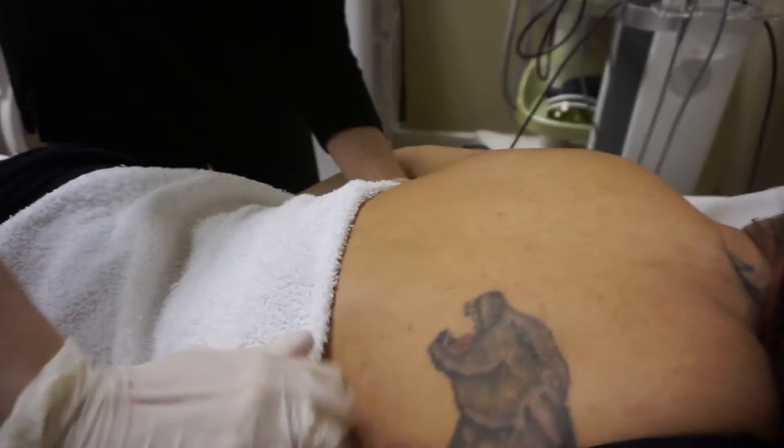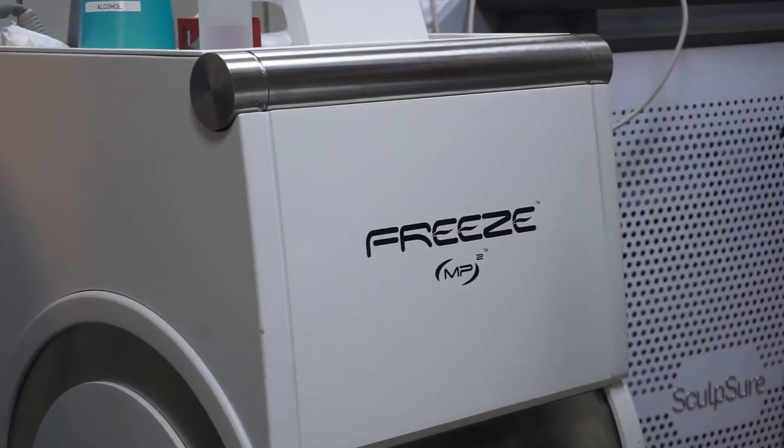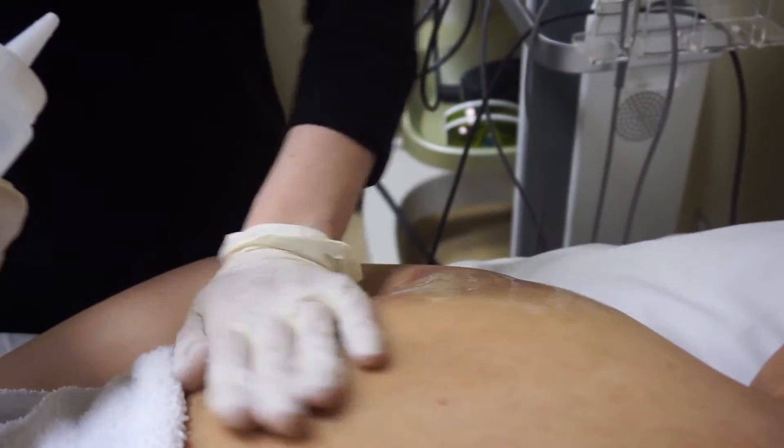On Anna, we just completed a Body Effects treatment to her upper arms, as she's concerned with the fat there. Now we're going to further her results by layering it with the Freeze, which is a technology that uses heat and radio frequency to firm and tighten the skin.